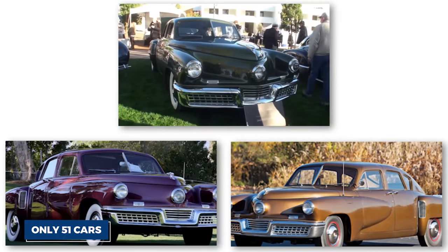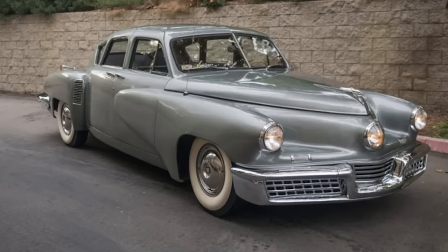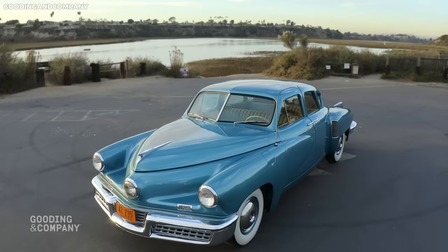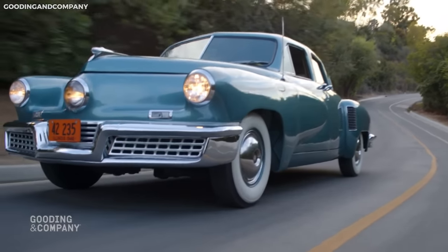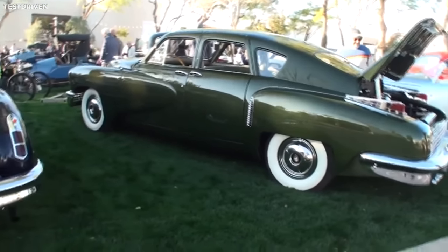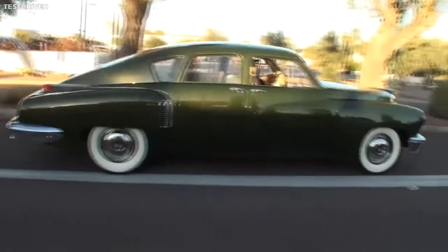Unfortunately, only 51 cars were ever made before the Tucker Corporation was forced to declare bankruptcy amid a controversial securities investigation. The Tucker 48 has since become a prized collector's item and a symbol of ambition and innovation in the automotive industry, making it one of the most unusual and remarkable cars in automotive history.